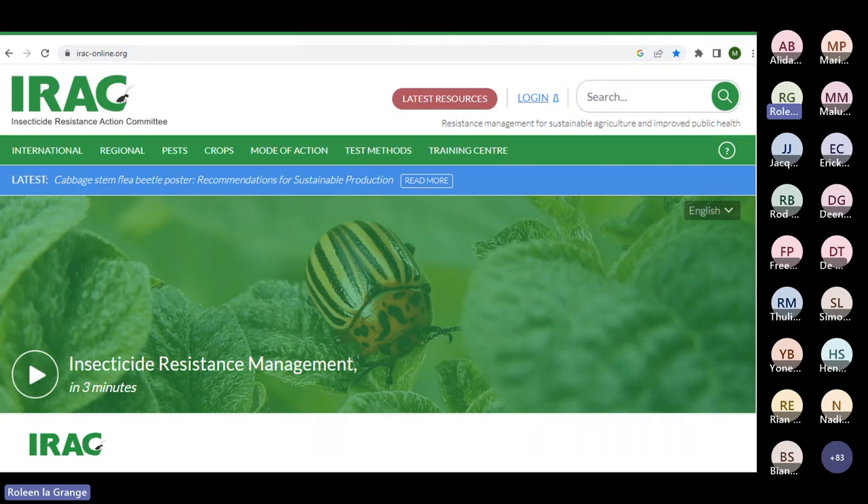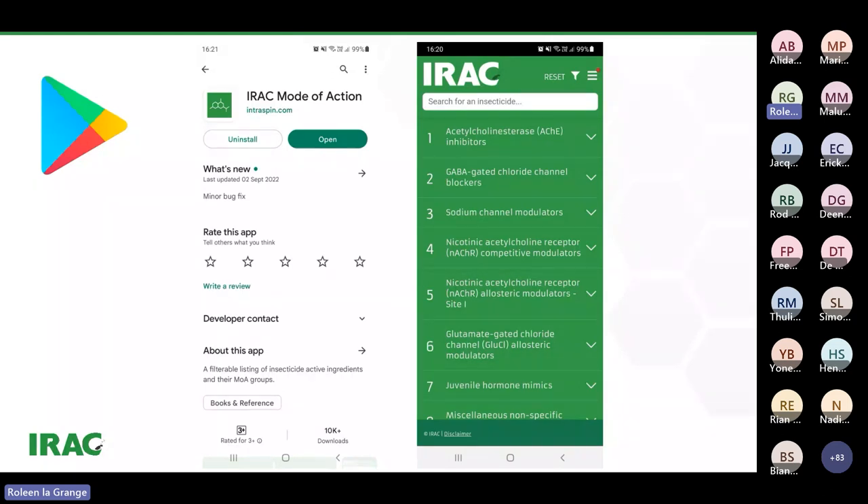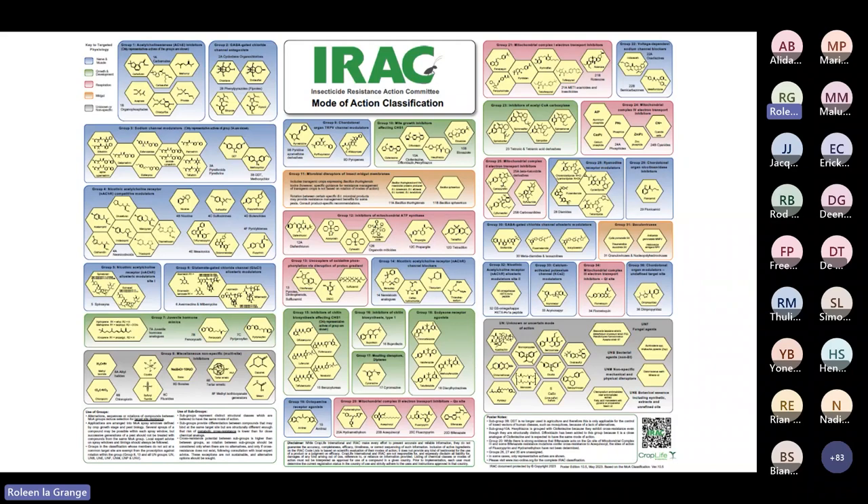Where can we find the mode of action besides on the packaging? On the IRAC website you can go to 'mode of action' and search for any insecticide active ingredient to find its specific mode of action. There is also an IRAC app you can download to search for all different active ingredients. There's also a poster with different insecticides and their mode of action classifications, which is often printed and placed at distributors and depots — available on the IRAC website.